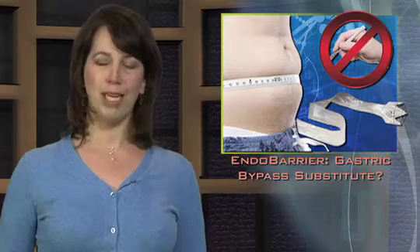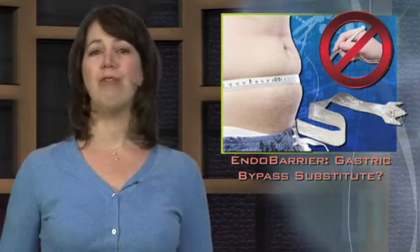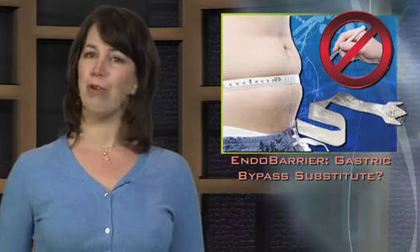One 12-week study of 10 morbidly obese participants showed an average weight loss of 37 pounds with only mild to moderate side effects.